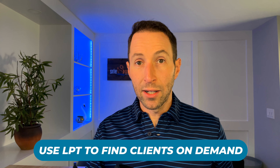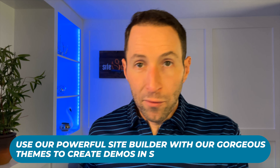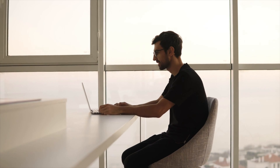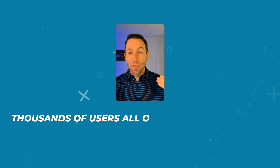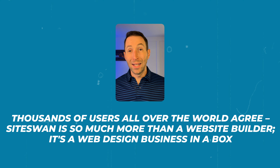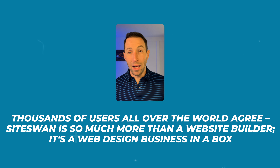Simply rinse and repeat the process over and over again. Use our local prospecting tool to find clients on demand and use our powerful site builder with gorgeous themes to create demos in seconds. Plus, take advantage of our weekly partner webinars and one-on-one coaching sessions to get expert advice, discover proven sales strategies, stay motivated, and grow your business month after month. That's why thousands of users all over the world agree: SiteSwan is so much more than a website builder — it's a web design business in a box. Ready to get started? Visit siteswan.com and follow these five simple steps to building a profitable web design business today. With SiteSwan, your path to success starts here.